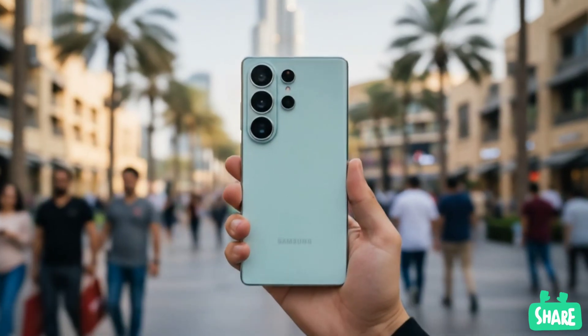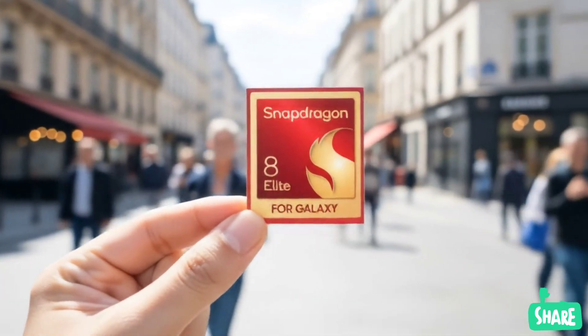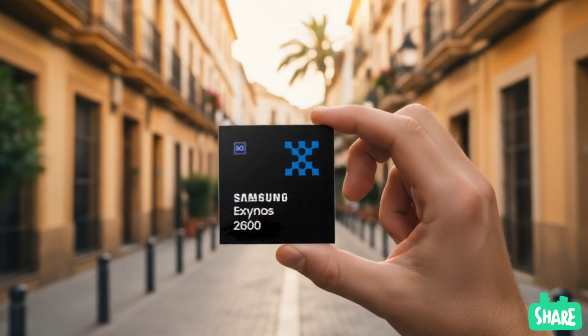Up until now, everyone assumed the Galaxy S26 Ultra would be exclusively powered by the upcoming Snapdragon 8 Elite Gen 2. But a new report from a major Korean publication says that every single model, even the Ultra, will have the Exynos 2600 inside.